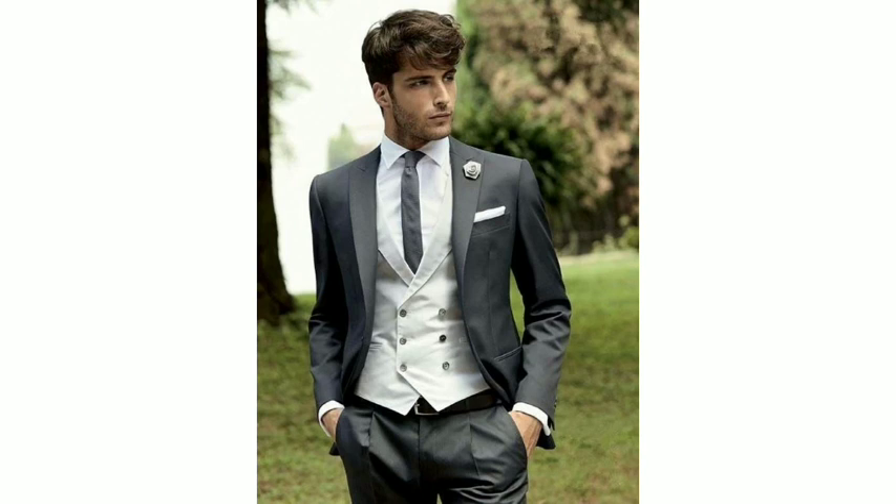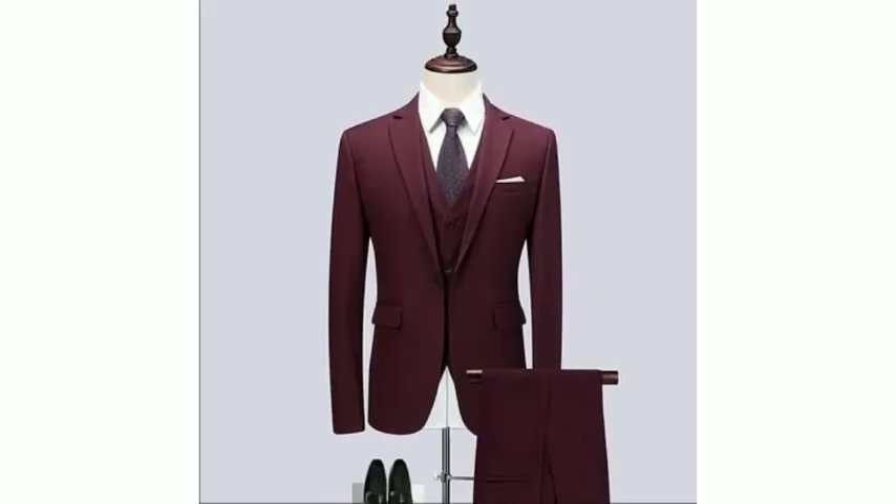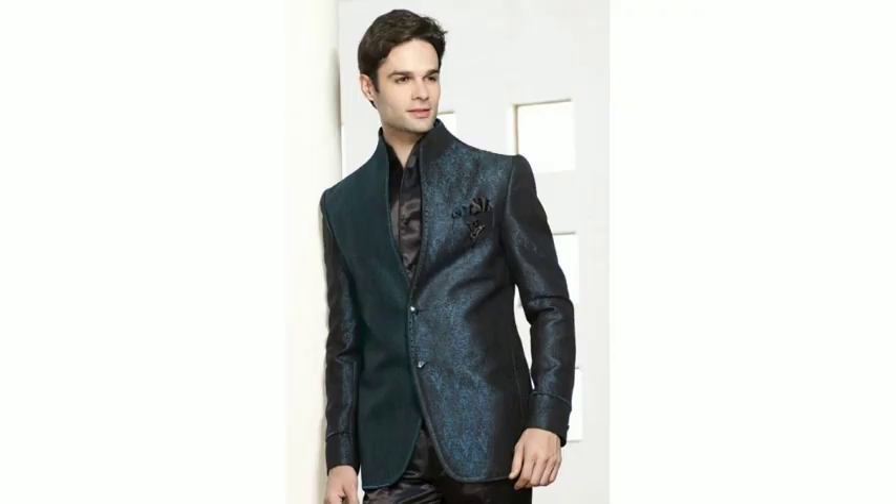Here you can see 6 buttons on this black pant with a white shirt. Here is a maroon color pant coat you can see. Allah Hafiz.